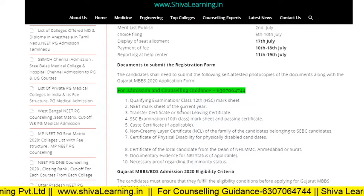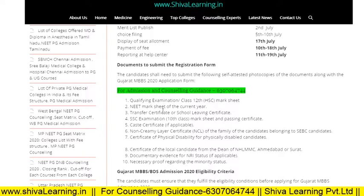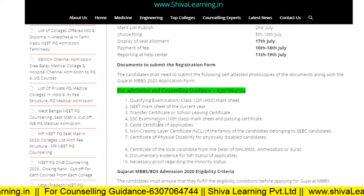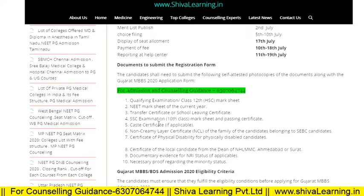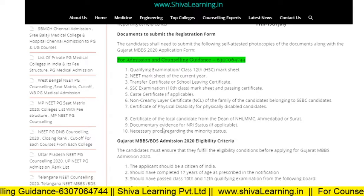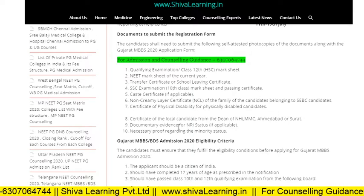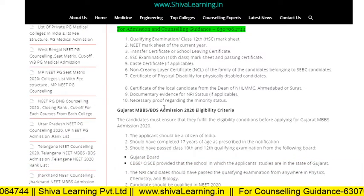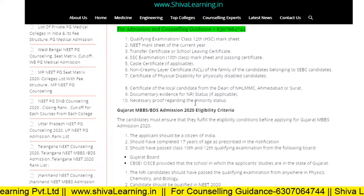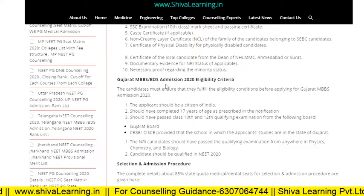These are the documents you need to submit while filling up your registration form: Class 10 and Class 12 SSC mark sheets, NEET mark sheet and admit card, caste certificate if you belong to that category, physical disability certificate if applicable, domicile certificate, NRI status proof if applying under NRI quota, and minority status proof if you belong to the minority category.